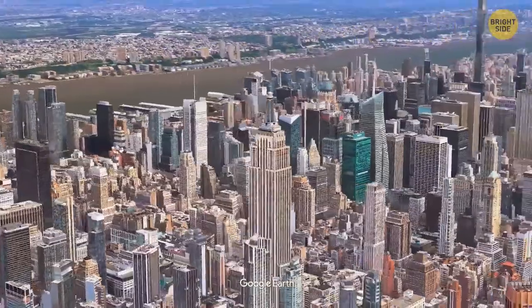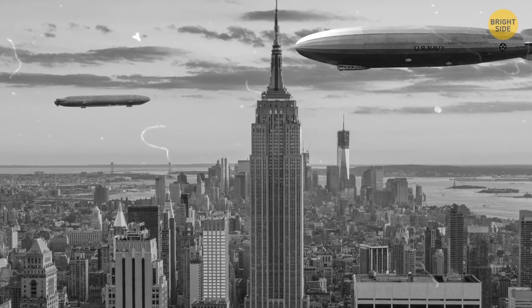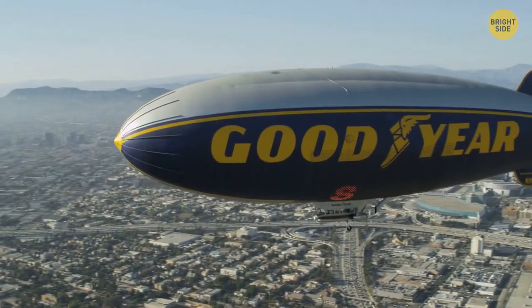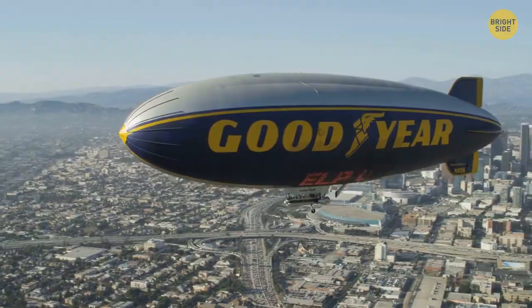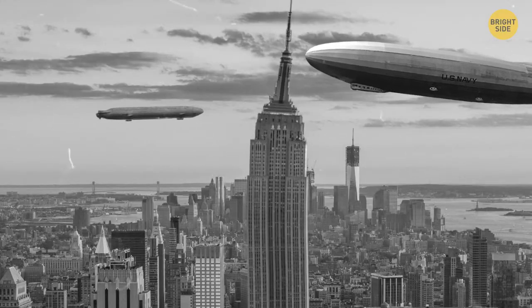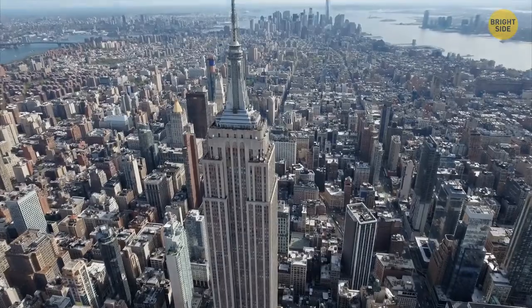The Empire State Building's tower was designed to serve as a docking station for dirigibles. At that time, people believed these airships would become the main means of transportation in the future. The project included gangplanks, check-in, and customs offices. But then the engineers realized that the wind up there was too strong for their plans, and they gave up on the idea.